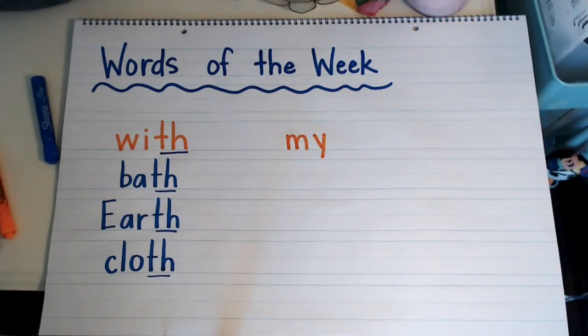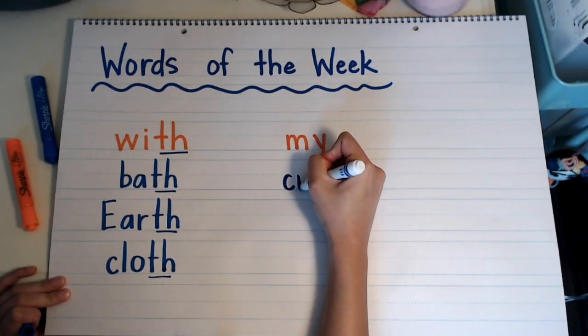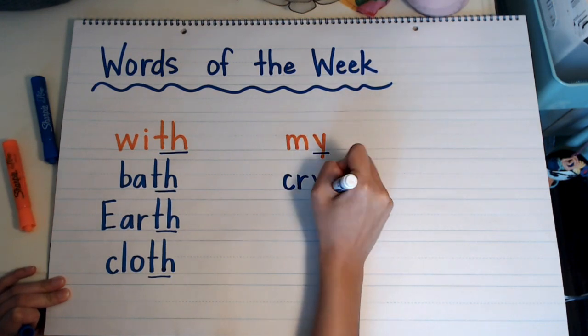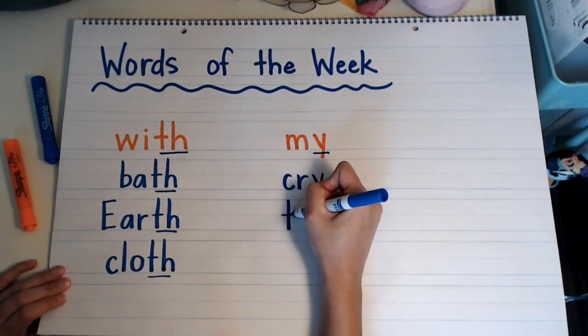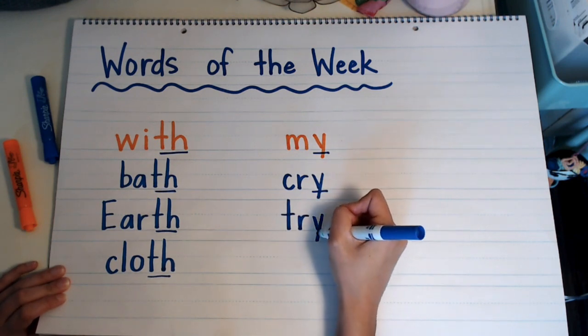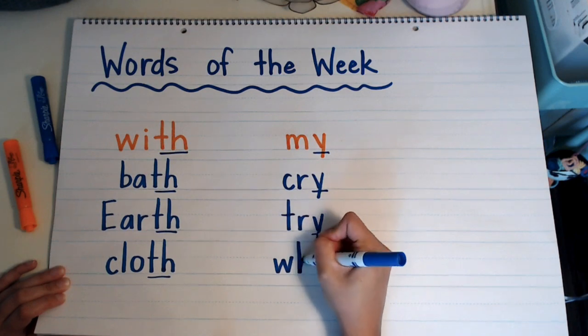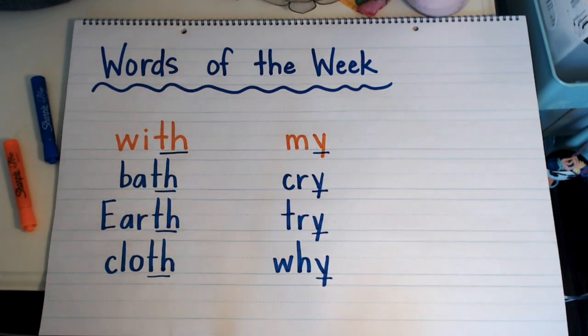I'm going to think of some other words that end with a Y that sounds like an I. I can think of 'cry,' 'try,' 'why,' 'buy' — I'm sure you can think of some more.